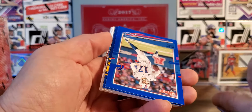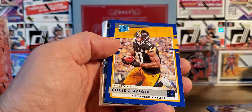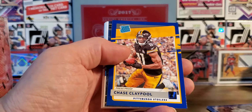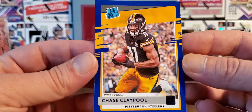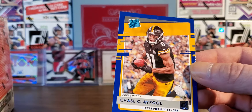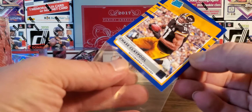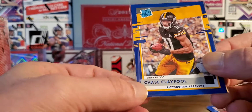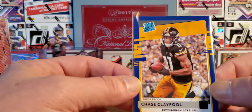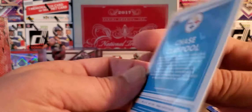Nope, nope, nope. QB Josh Allen — there we go! Look at that — Chase Claypool blue press proof rated rookie. A little ding on the bottom left corner there, but that is sweet. A little fat pack paying off in the end.